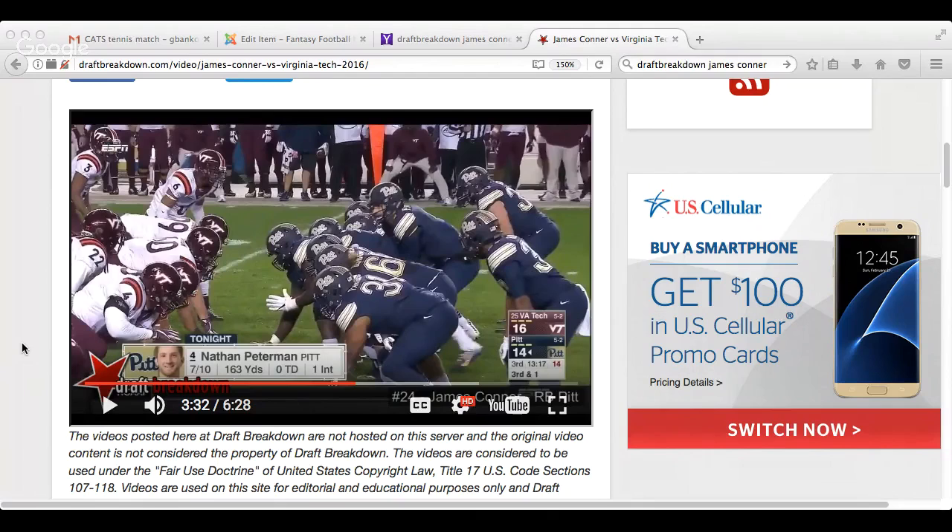So when we're looking at James Conner here, I'm going to try to full screen this — we'll see if this works — and take a look at what he brings to the table.